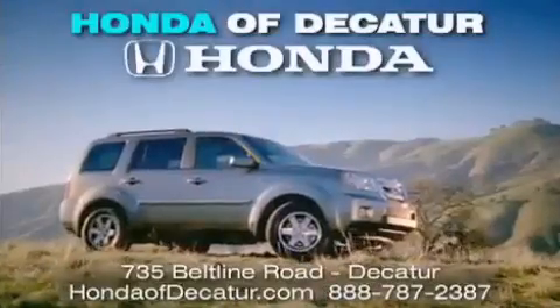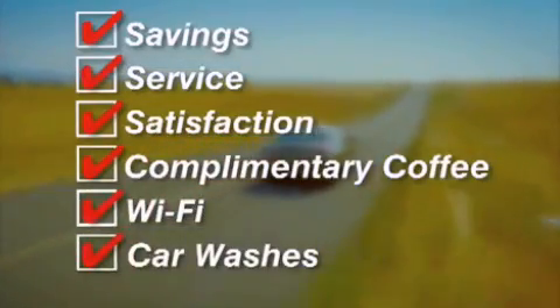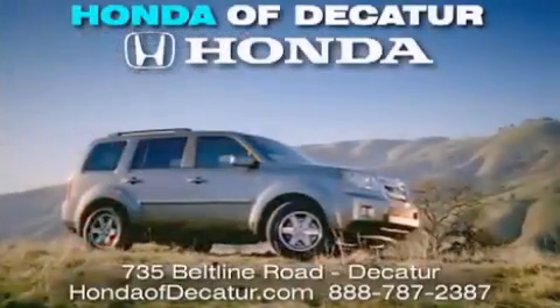It's easier at Honda of Decatur — saving service and satisfaction, complimentary coffee, Wi-Fi, and car washes. Schedule your test drive today. Honda of Decatur, on the Beltline — it's easier here.